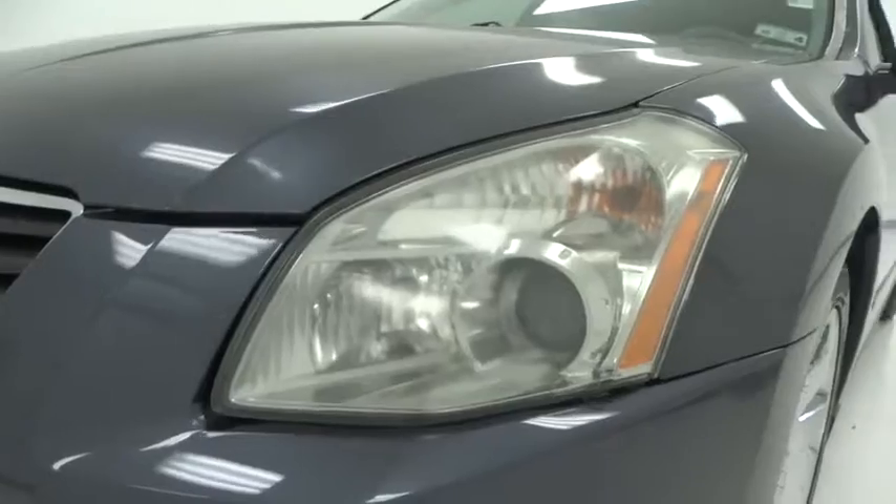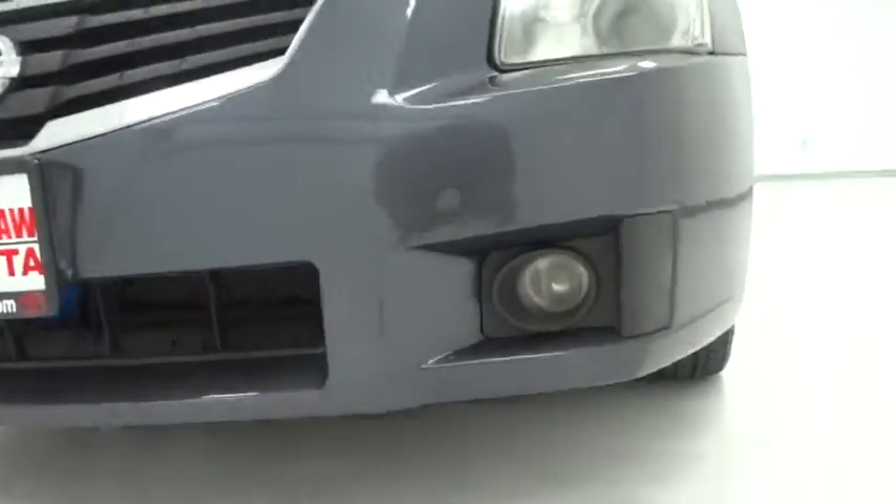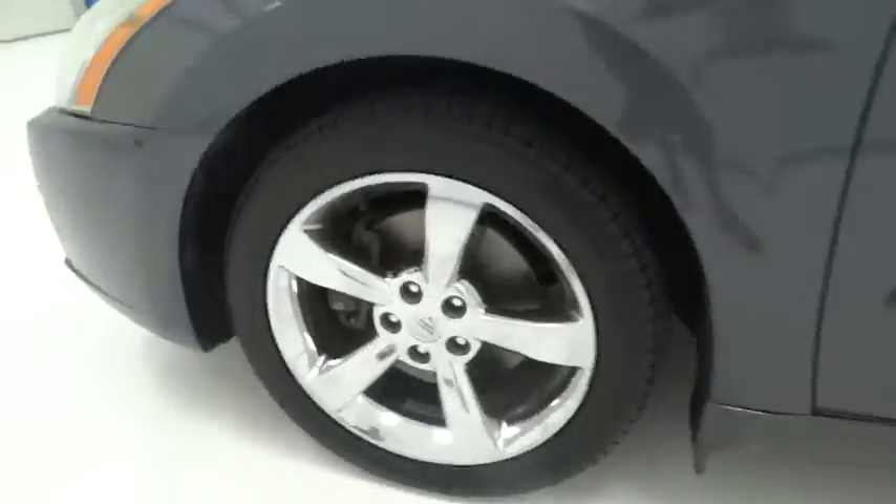Aluminum wheels, rear defrost, AM-FM stereo radio, climate control, FWD, universal garage door opener, fog lamps, trip computer, power door locks.